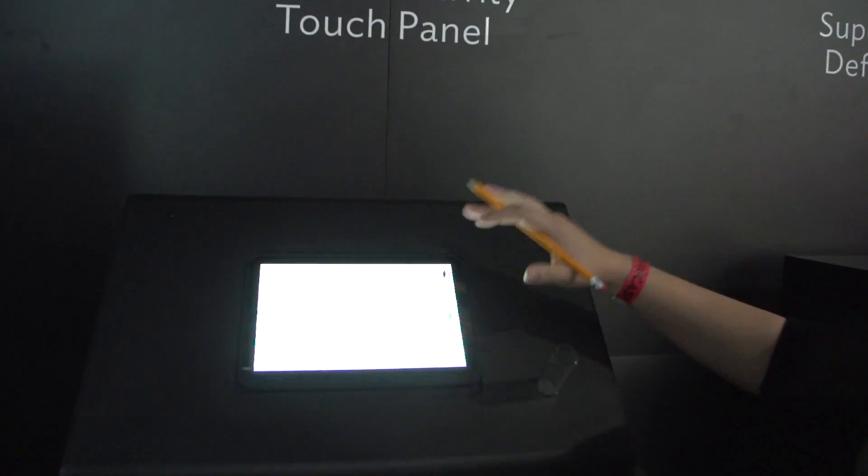Nicole Scott here from Mobile Geeks, and here we are at the Sharp booth. I have something really exciting for you — we're all hearing about IGZO displays. They are the next big thing, and here's why. An IGZO display is actually going to have a higher pixel density than what we're seeing with Retina. So it's gorgeous, it's sharp.